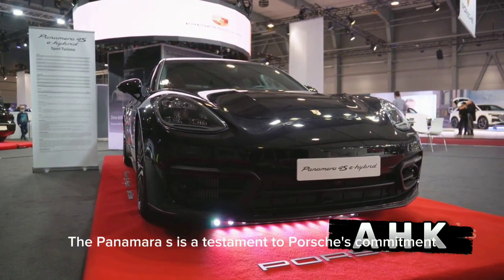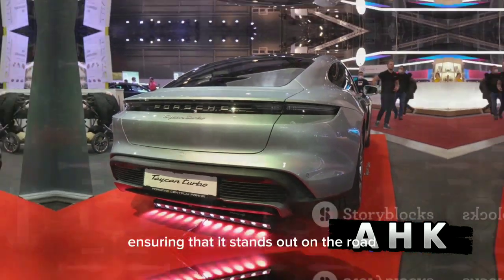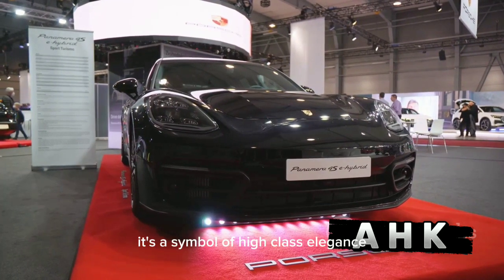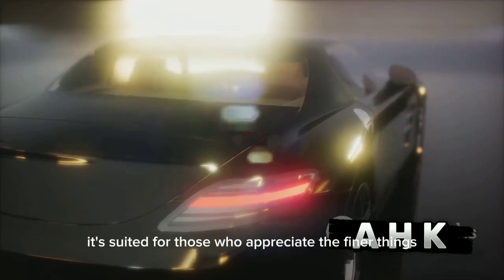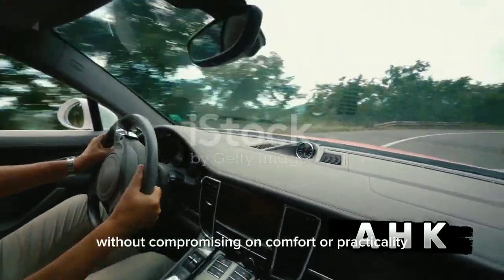The Panamera S is a testament to Porsche's commitment to creating vehicles that blend performance, luxury, and groundbreaking safety features, ensuring that it stands out on the road. The Porsche Panamera S offers a compelling combination of power, performance, luxury, and style. It's not just a car — it's a symbol of high-class elegance and a testament to the excellence of German engineering. The Panamera S is a masterpiece, suited for those who appreciate the finer things yet also yearn for adventure. It's a standout choice for enthusiasts who demand exhilarating driving dynamics without compromising on comfort or practicality.